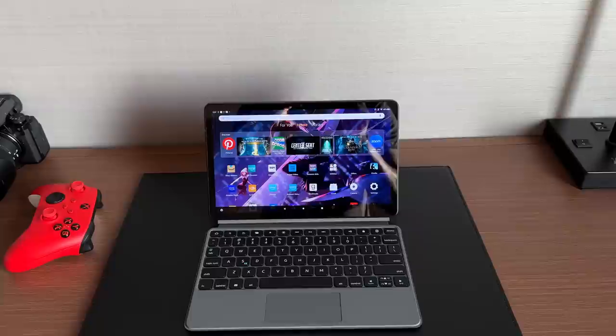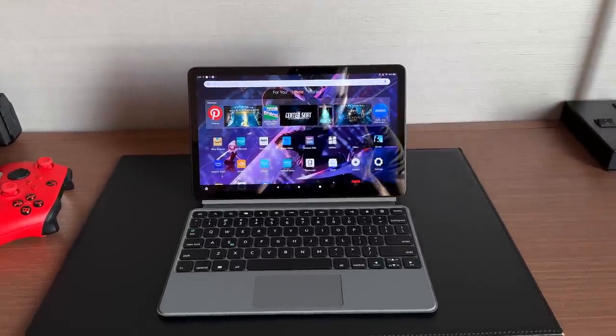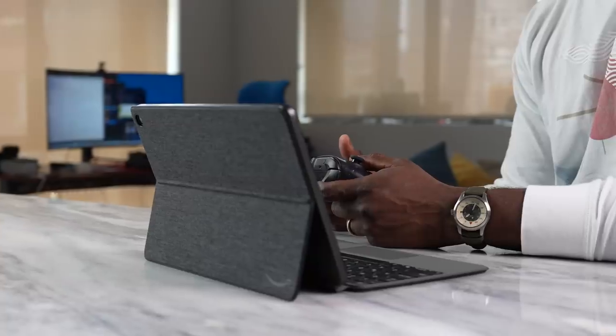Are you looking for a big Android tablet but you don't want to spend a lot of money? Well, Amazon has the answer for you — this is the Fire Max 11, and they recently announced this tablet. I want to give a big shout out to Amazon for sending over the Fire Max 11 and also sponsoring this video.